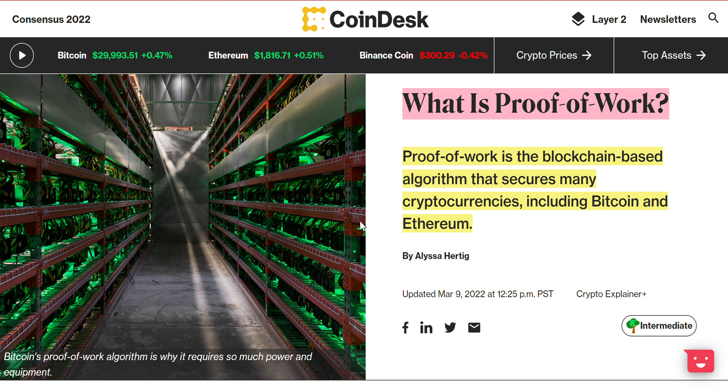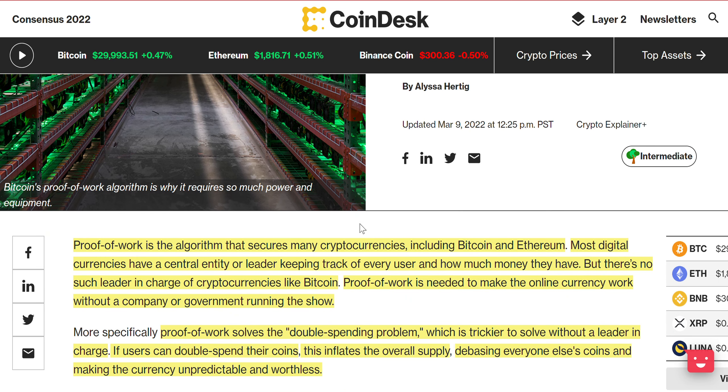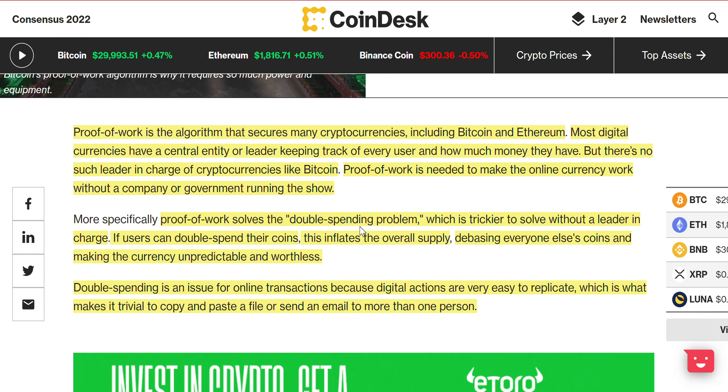What is proof of work? Proof of work is a blockchain-based algorithm that secures many cryptocurrencies, including Bitcoin and Ethereum. Most digital currencies have a central entity or leader keeping track of every user and how much money they have, but there's no such leader in charge of cryptocurrencies like Bitcoin. Proof of work is needed to make online currency work without a company or government running the show.